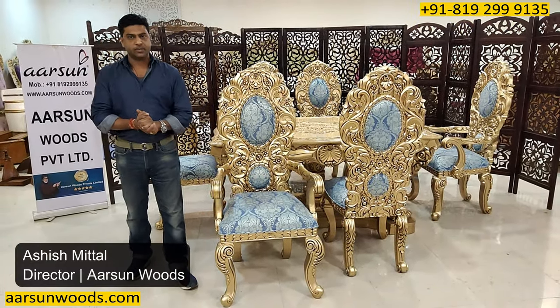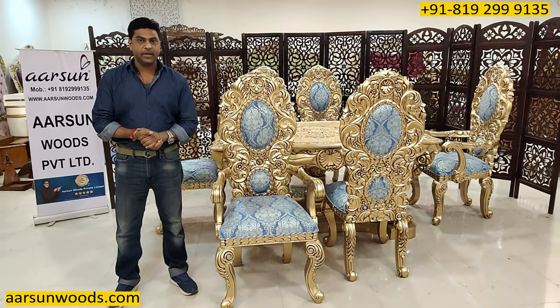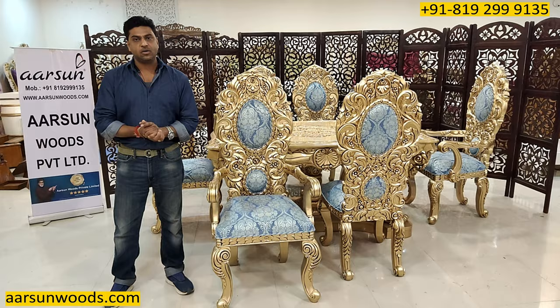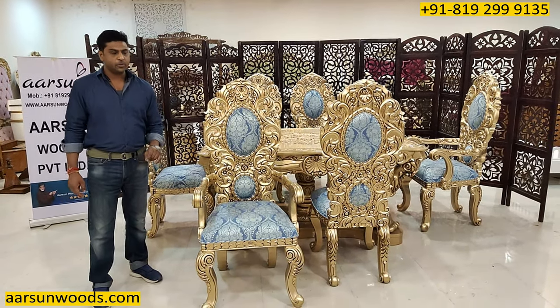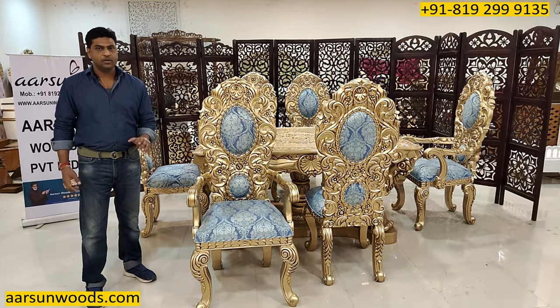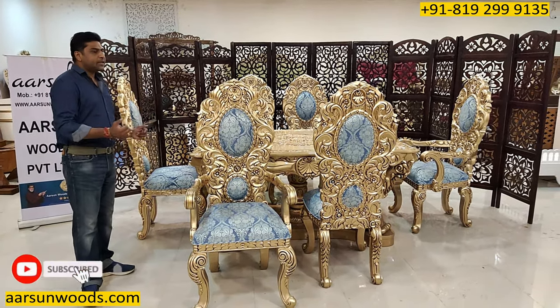Namaskar, Ashish Mittal again from Arsan. Friends, when I say Arsan makes the top furniture or the best royal furniture, the kind of work and the kind of furniture I'm showing you does give a backup to whatever I say in my videos. This is one set I'm showing you here.